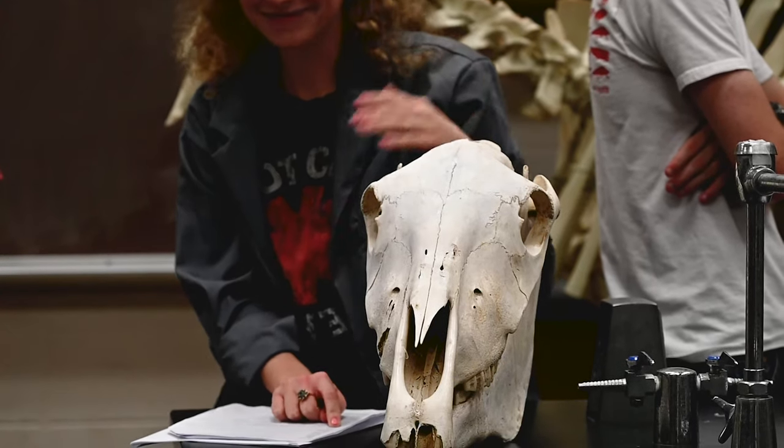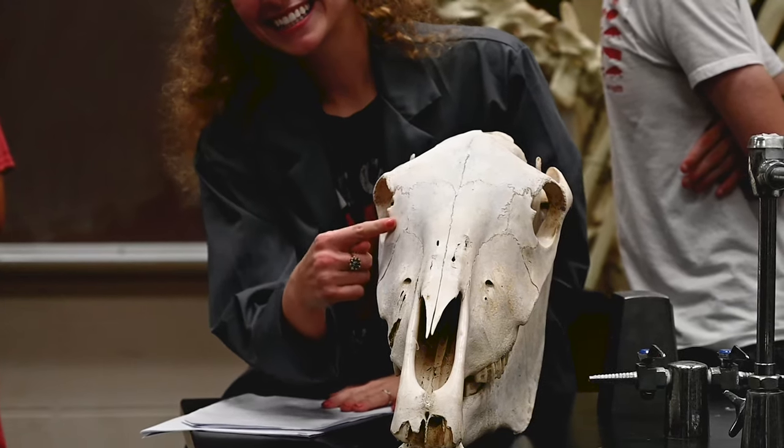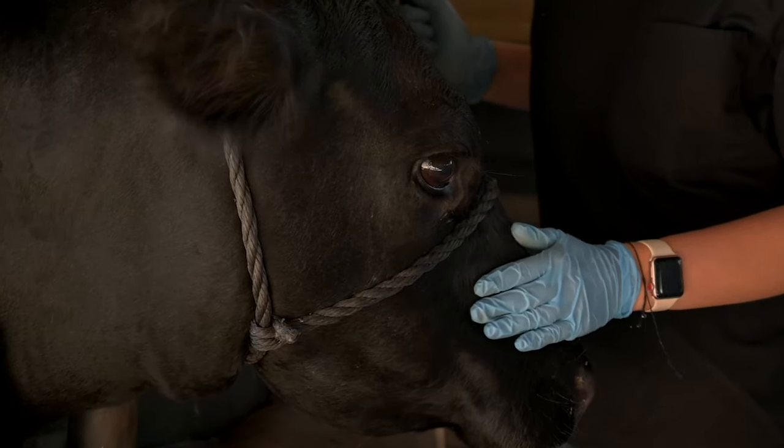Initially, I came into this major with a specification in marine biology because I'd seen so much great work done here at Louisiana Tech in that field. Currently, I'm looking into the pre-veterinary route of biological sciences. I've had so many incredible experiences as a biology student at Louisiana Tech that have only increased my desire to learn about the life around me.